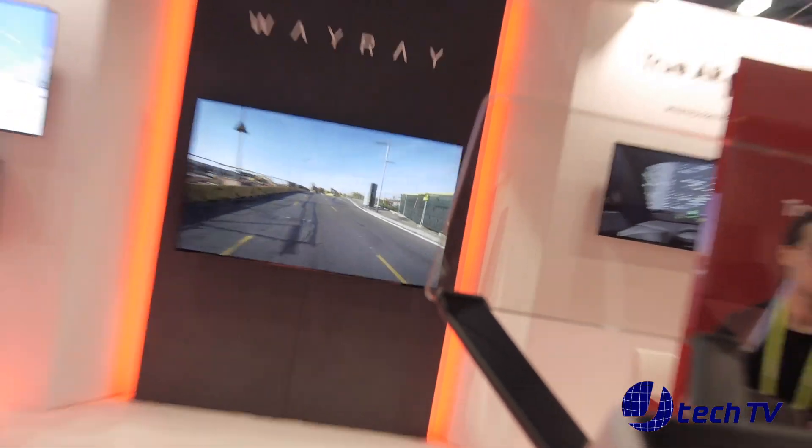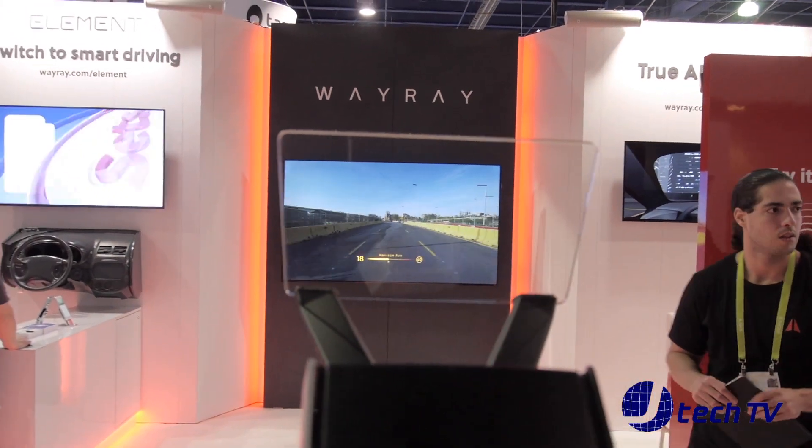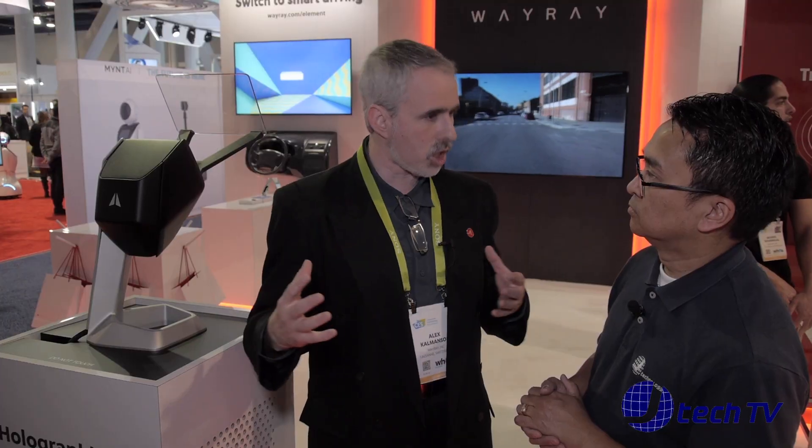The only other thing to mention here is that each manufacturer is going to decide how big they want to go in terms of this film. Is it just going to be this size here or is it going to be bigger? Theoretically you can do the whole windshield.